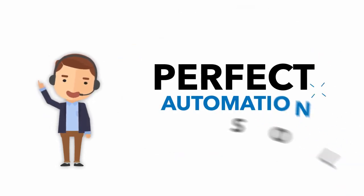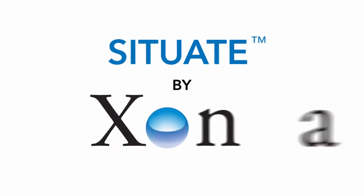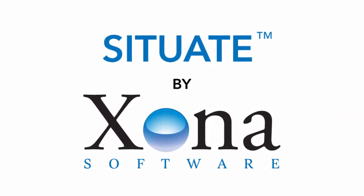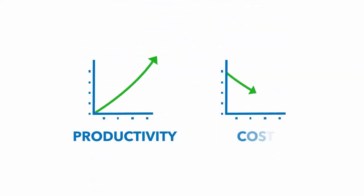Joe found the perfect automation solution: Situate by Zona Software, a powerful, proven tool for creating reproducible, automatic processes that improve productivity and reduce costs.